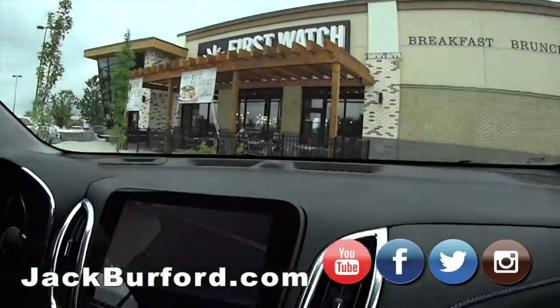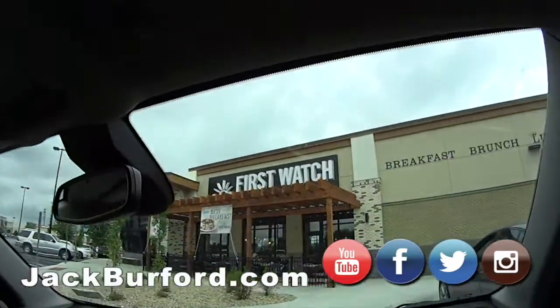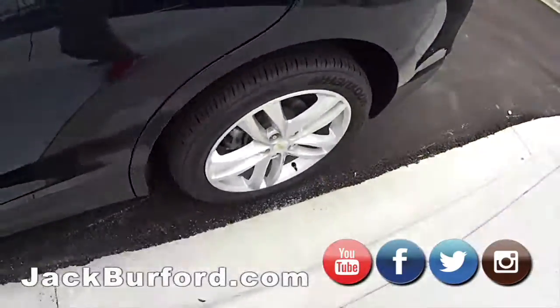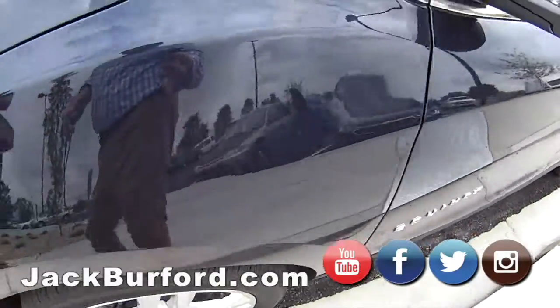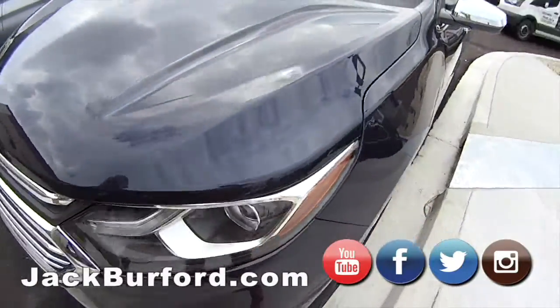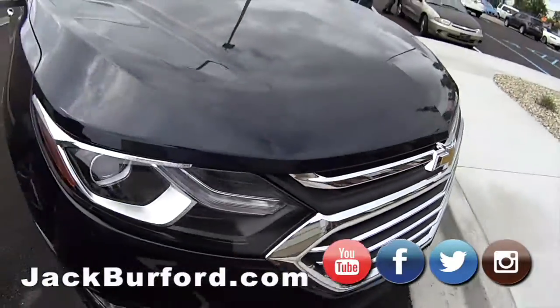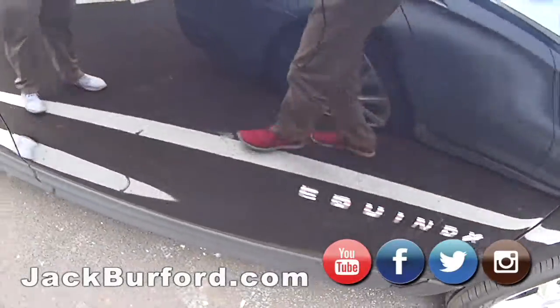What's up everybody, JJ with Jack Burford. We're going to do a test drive video — this is the HD backup camera in this 2020 2.0 Turbo Equinox Premier. We figured we'd drive out here and check out a new place. So yeah, it's a 2020 Premier Equinox 2.0 Turbo.